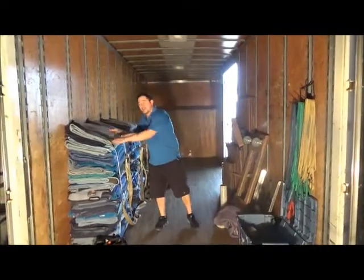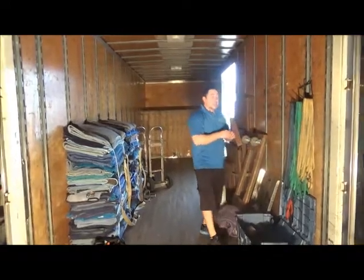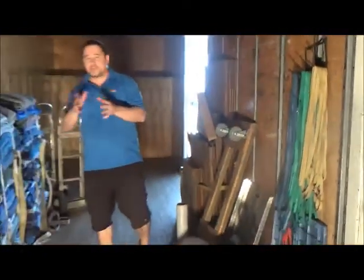In order to keep the pads on the furniture, we have three different types of bands — small, medium, and large. The colors are what distinguishes them by size. We wrap these around the pads to keep the furniture wrapped and protected.